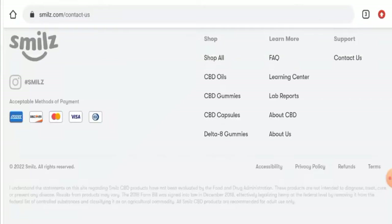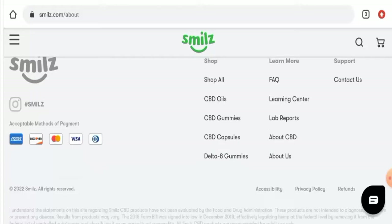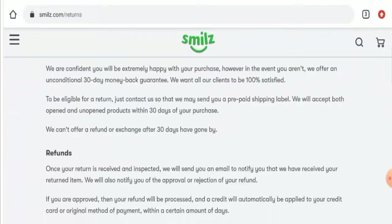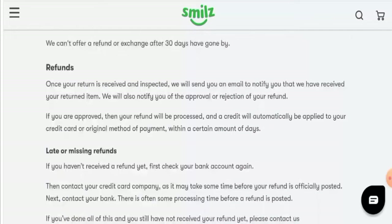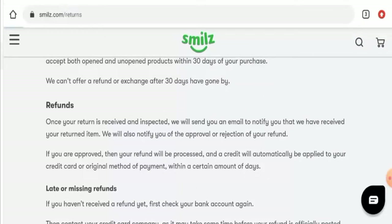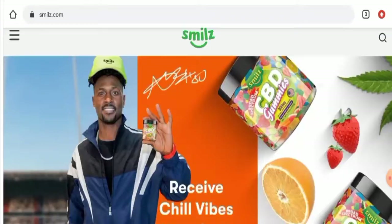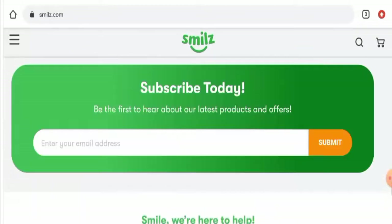We checked their social media presence and found that this website has a social media presence only on Instagram with over one lakh followers, which is a positive sign. Regarding the return and refund policy, go to the refund policy page — they mention that if you want to return the product, you have to do so within 30 days. Once approved, your refund will be processed to your initial payment method within a certain number of days. For return or refund issues, check our description area for links to resolve money issues.